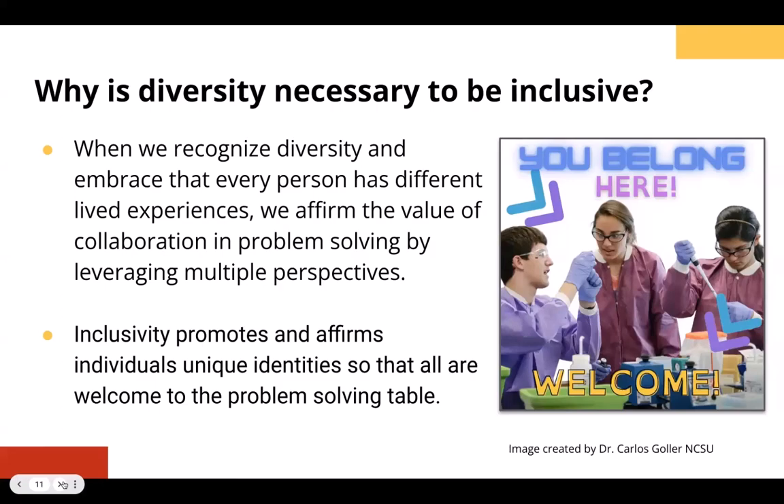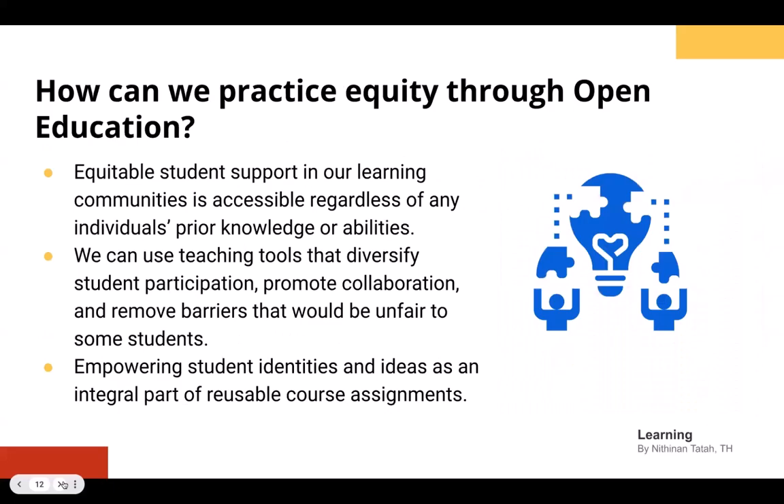Speaking from my own perspective as a science educator, science capital and what students come in with already having been exposed to can often be an advantage if you have it or a barrier if you don't. Making sure that both the experiences they've had in their past are valuable, while also making sure that access to our assignments and knowledge and content is equitable and not designed for some people to have a head start over one another — this is really key when we're starting to bridge between diversity and inclusivity into equity in our educational practices.